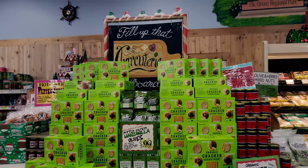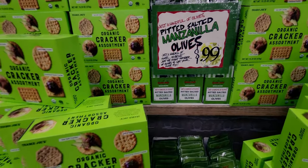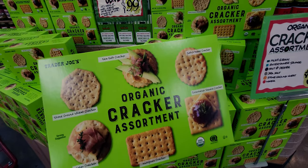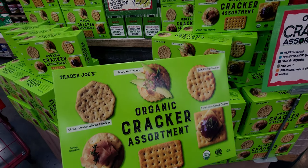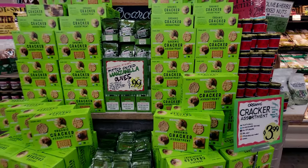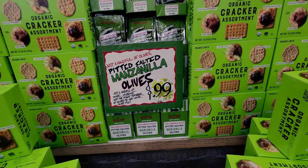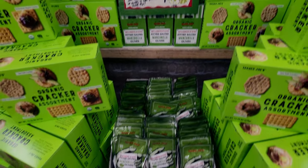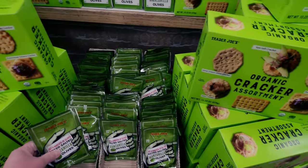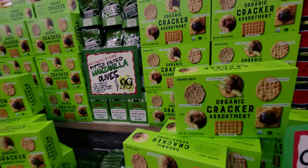Let's start with this aisle — the charcuterie board! They have items to put on the charcuterie board, for example these organic cracker assortments for $3.99. You get stone ground wheat crackers, sea salt crackers, salt and pepper crackers, water crackers, multigrain crackers, and entertainment square crackers — it's a huge box for $3.99. Also there are these pitted salted manzanilla olives for 99 cents, 1.5 ounces — a fun little stocking stuffer.